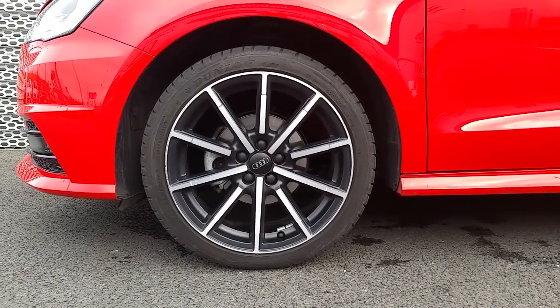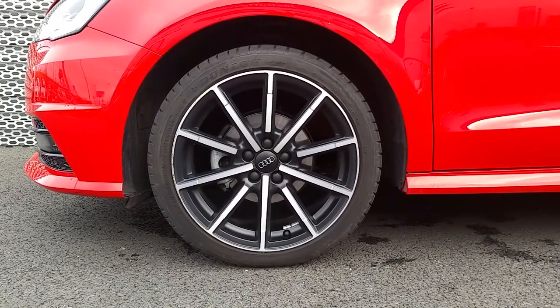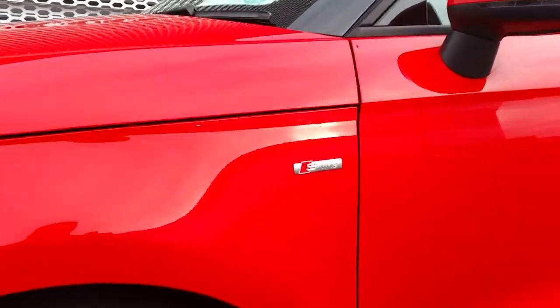The A1 also comes with these black 17 inch polished alloys, and exclusive S line badging along the sides.